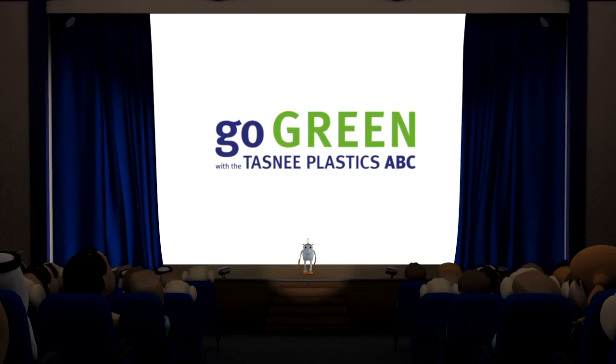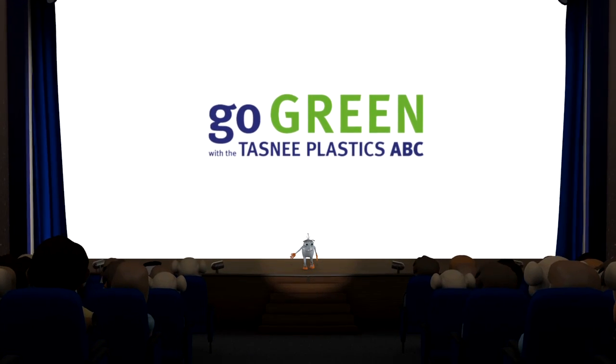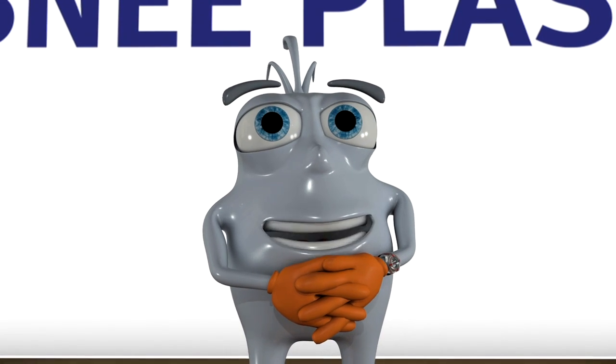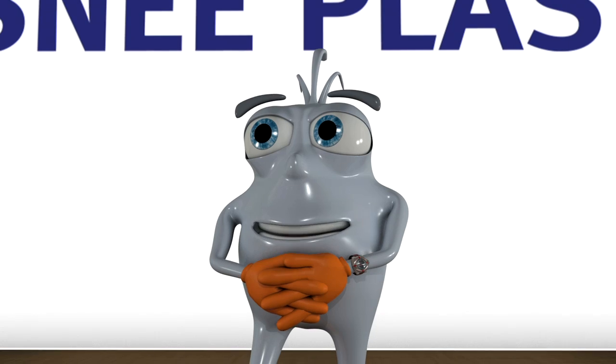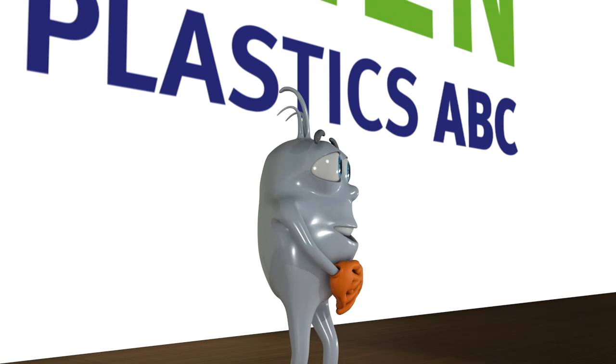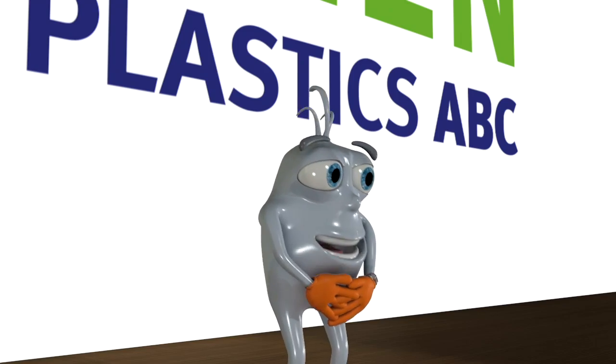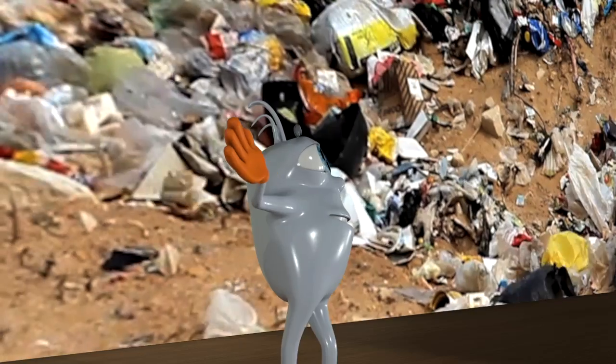Hello ladies and gentlemen. I'm Pauly from Tasni, one of the largest plastic producers in Saudi Arabia. Today I will give you a lot of information about environmental protection. I will also show what every one of you can do to save the environment and the world which we are all living in.